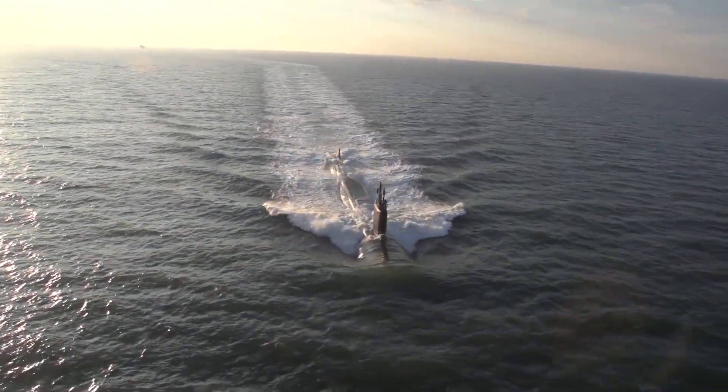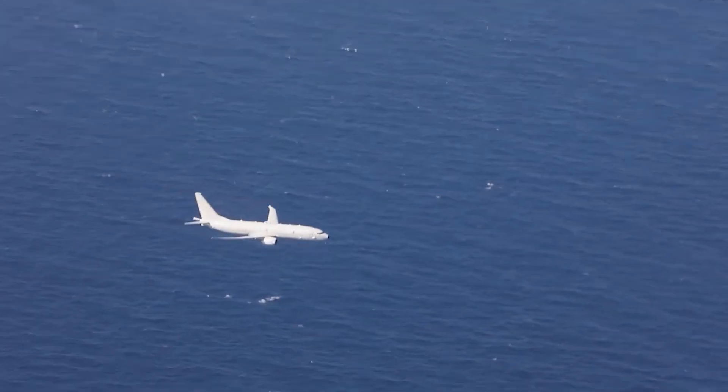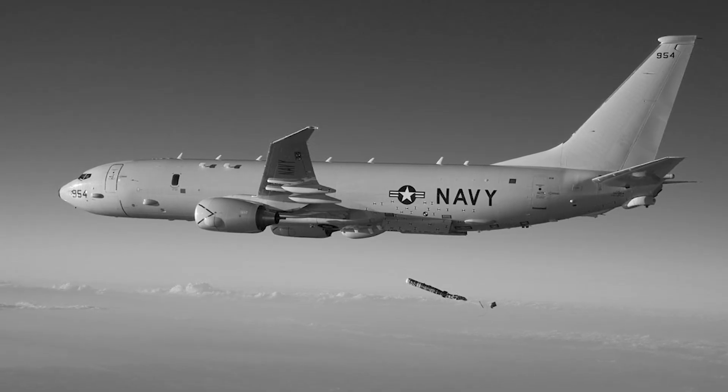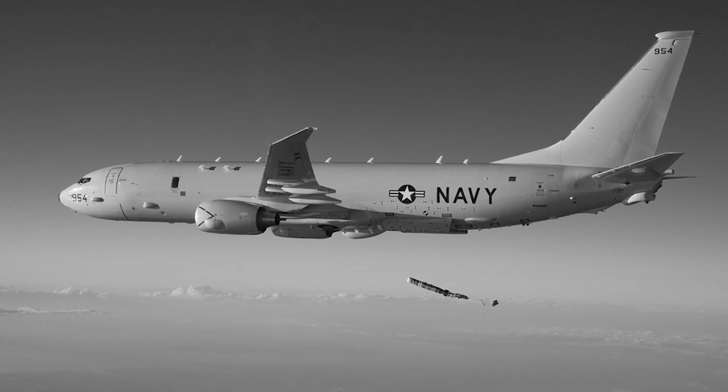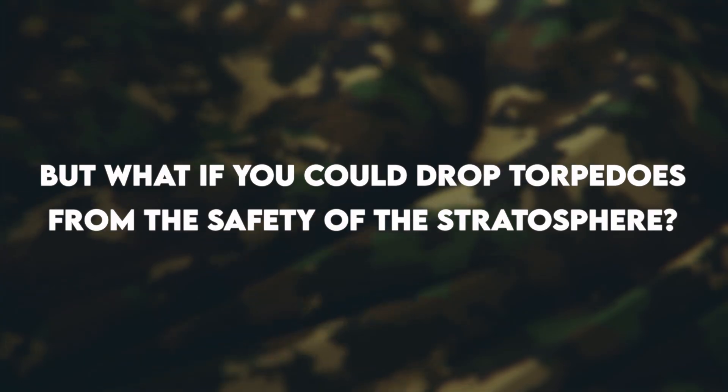For seven decades, hunting submarines meant one thing: flying dangerously low over hostile waters, often just 200 feet above the waves, making aircraft vulnerable to everything from surface-to-air missiles to small arms fire. But what if you could drop torpedoes from the safety of the stratosphere?